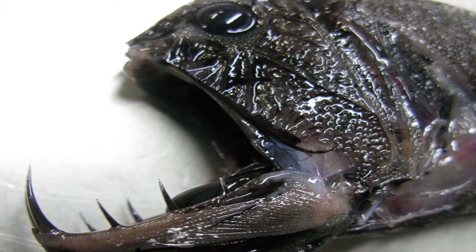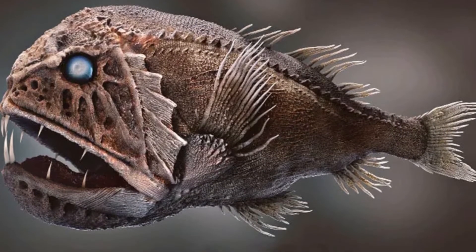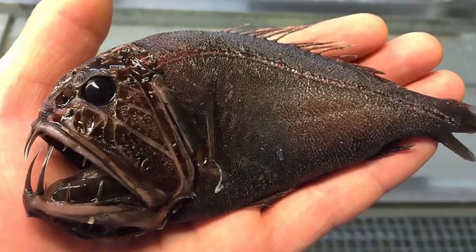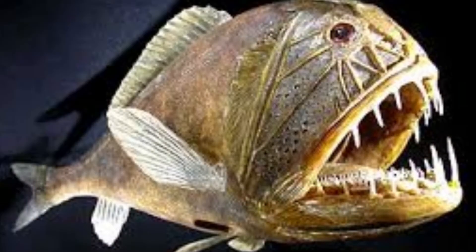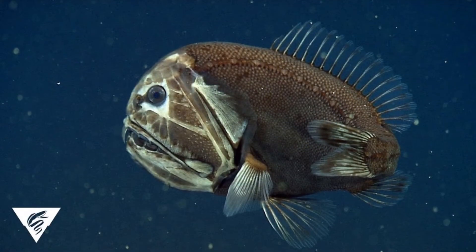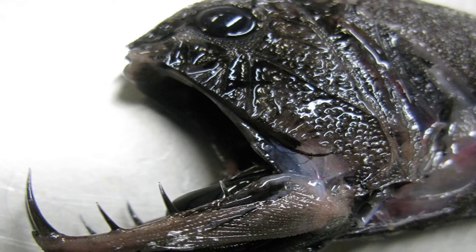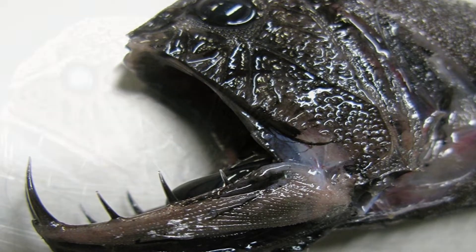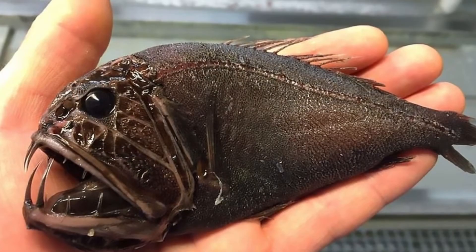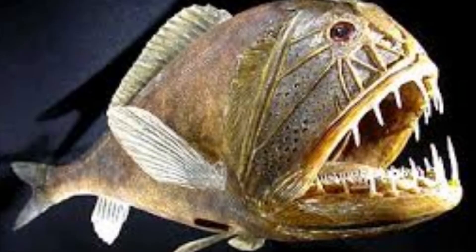Fangtooth distribution, population, and habitat: The fangtooth fish can be found across the world. It lives in what is known as the bathyal zone of the ocean, which means that it is classified as a bathypelagic fish. The bathyal zone is the region of the deep sea that stretches from 3,300 feet to 9,800 feet below the surface. Although that may sound incredibly deep, the bathyal zone actually is nowhere near the bottom of the ocean. It exists above two deeper layers of the ocean: the abyssal zone and the hadal zone.